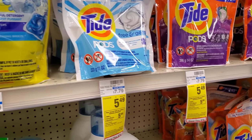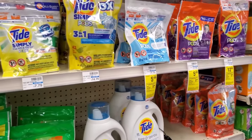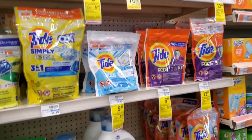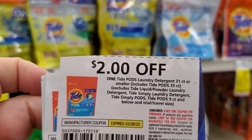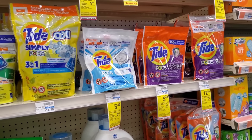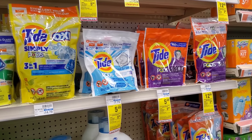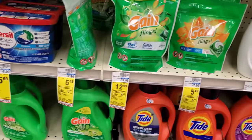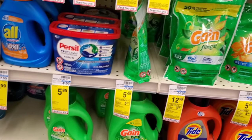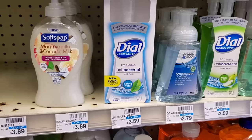The next deal is the laundry deal — spend $20, get a $5 ExtraBuck. I'm doing Tide Pods; four of them will be $22. I'll use four $2 off one P&G coupons from today, making it $14, then we get $5 back making all four about $9. Gain is also included in this deal — we did get Gain coupons today, but they're only $1 off so that's why I went with Tide.